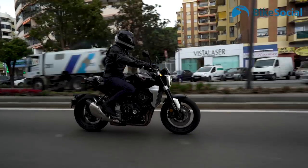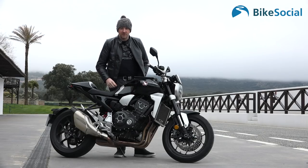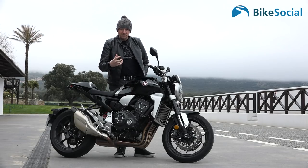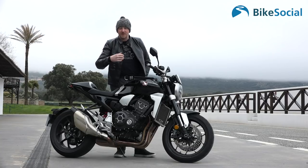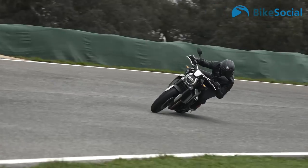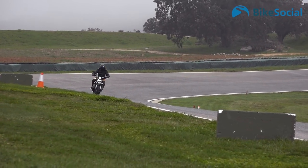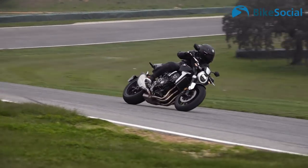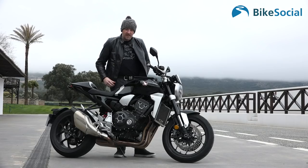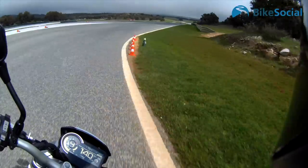There are piston differences, intake and exhaust differences, throttle body updates and so on, just to make it more refined, more contemporary, and Euro 4 compliant. Everything is concentrated on that six thousand to eight thousand RPM range to give it a load of mid-range torque.